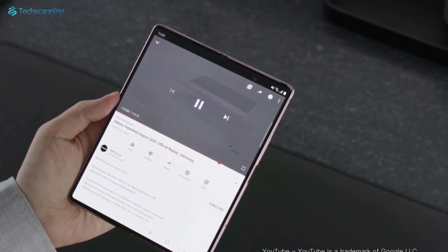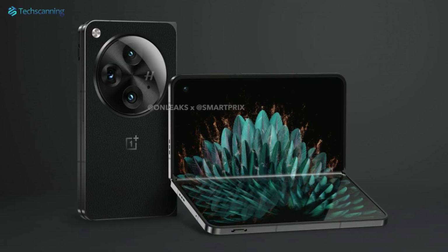OnePlus has also added four speakers for better audio, and a flatter outer frame housing the iconic color slider, volume keys, and power button with a fingerprint sensor beneath it.